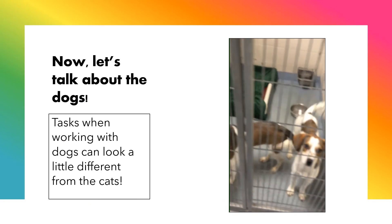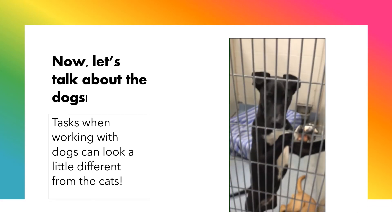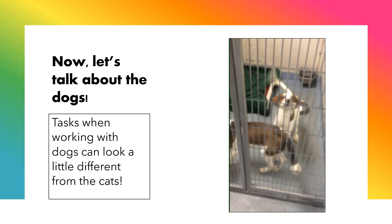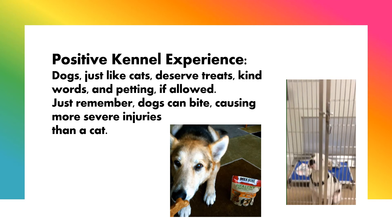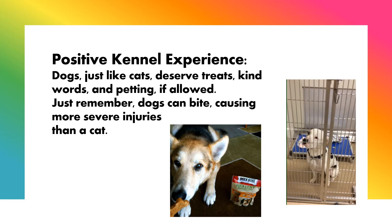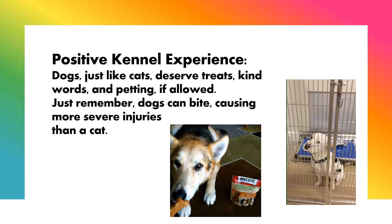Now let's talk about the dogs. Tasks when working with dogs can look a little different from the cats. Positive Kennel Experience: dogs, just like cats, deserve treats, kind words, and petting if allowed. Just remember, dogs can bite, causing more severe injuries than a cat.